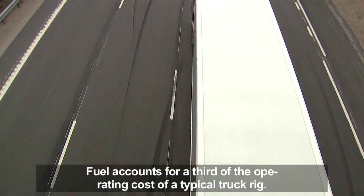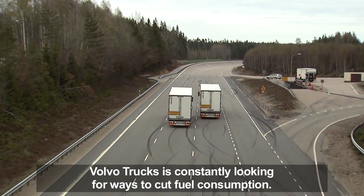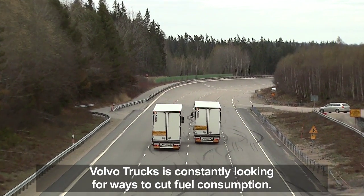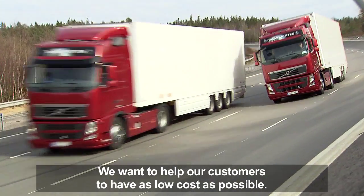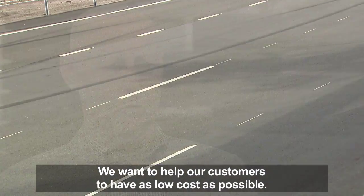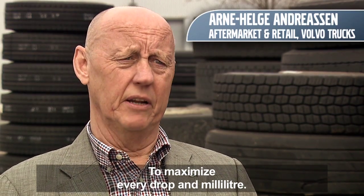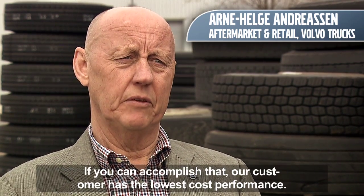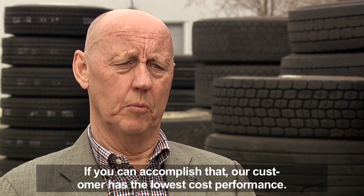Fuel accounts for a third of the operating cost of a typical truck rig. That's why Volvo Trucks is constantly looking for different ways to cut fuel consumption. We want to help our customers have as low a cost as possible — to maximize every drop in every millimeter. If you can accomplish that, then our customers have the lowest cost performance.